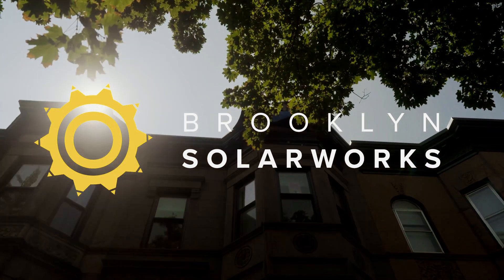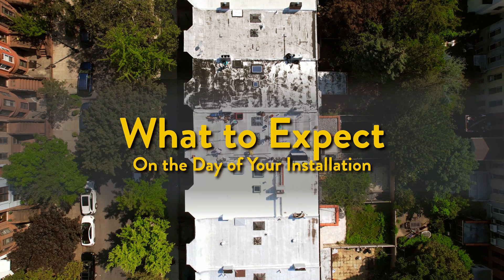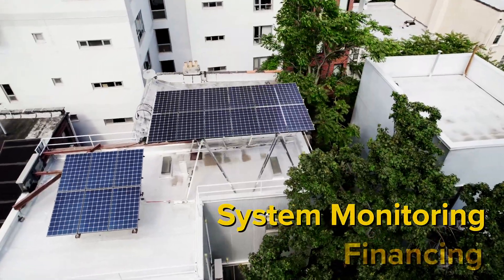Congratulations on making the switch to solar energy! We like to make sure our customers know exactly what to expect on the day of their installation. This video will explain that process along with system monitoring and financing.